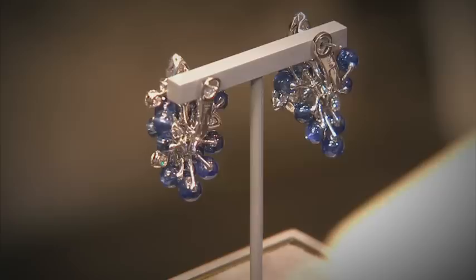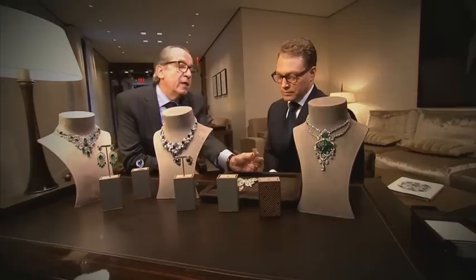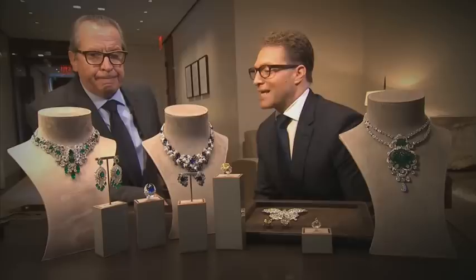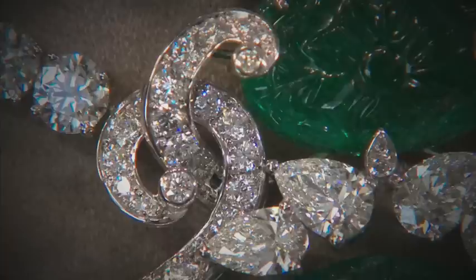In the room right now, one of the least expensive pieces is this ring — 2.8 million dollars. That one is a fancy vivid yellow emerald cut, over 25 carats. Brace yourselves, we're only going up from here. Three and a half million for the necklace and the earrings. How long would it have taken for someone to create this necklace? It's going to take about 700 hours of three men working full time.